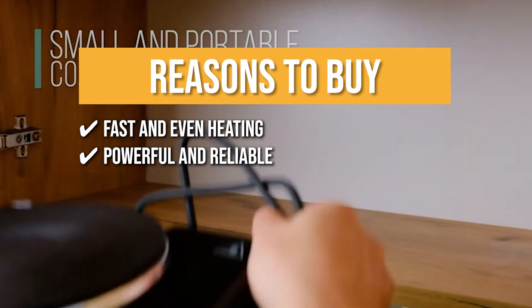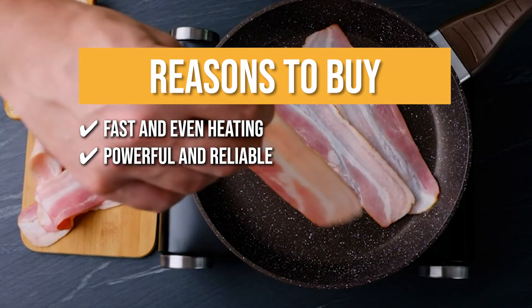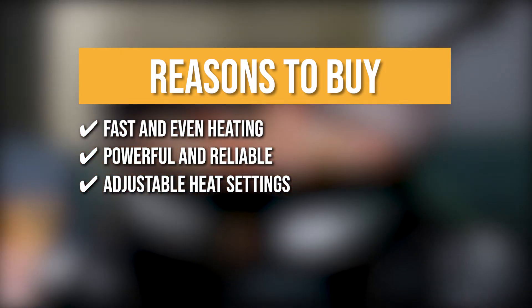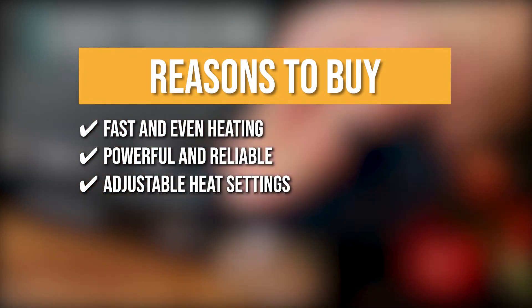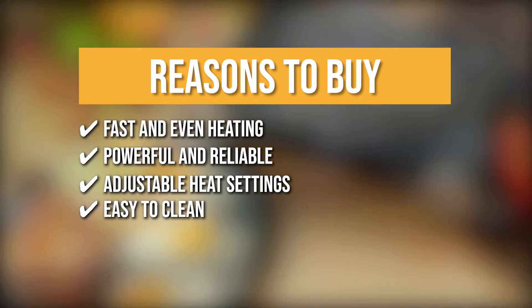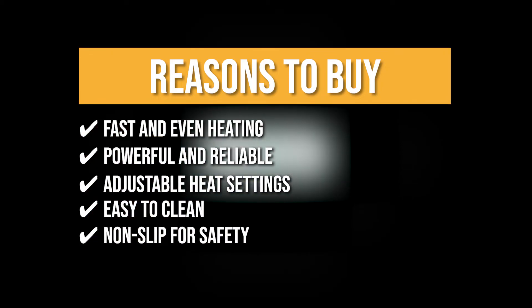Powerful and Reliable: this burner is powerful enough to use for warming sauces, making soups, boiling water, cooking pasta and vegetables and so much more. Adjustable Heat Settings: it is equipped with seven thermostatically controlled heat settings for precise cooking — simply turn the control knob to the desired position and it will maintain the steady temperature for your cuisine until the setting is changed. Easy to clean: the stainless steel housing allows for easy wiping and cleaning with a damp cloth. Non-slip for safety: its base is fitted with non-slip rubber feet for better stability and safer use.